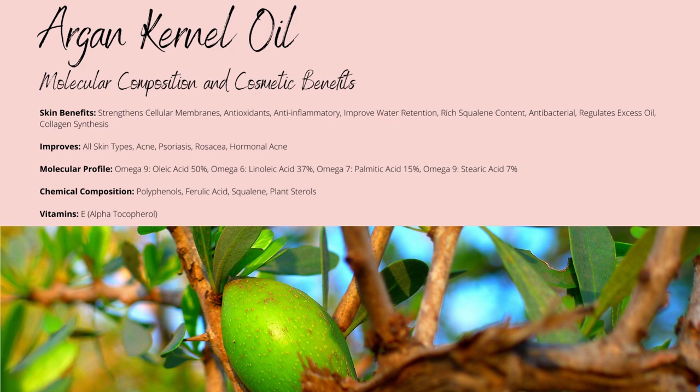Argan oil contains around 3,100 milligrams of squalene per litre, which is incredibly high at 3.1% of the composition of the oil itself, while the skin's sebum is made up of about 13% squalene. Squalene is known for its anti-inflammatory and antioxidant properties, while containing strong emollient properties of its own.